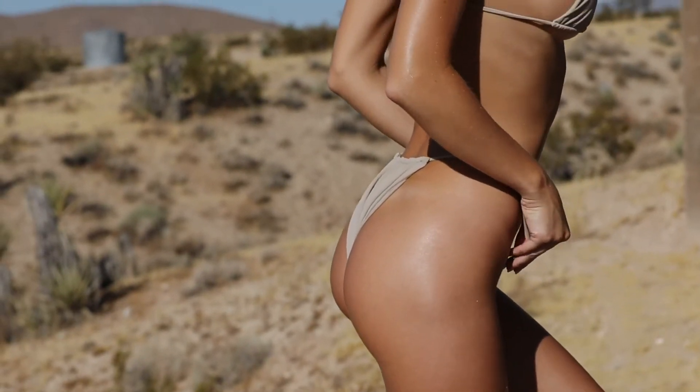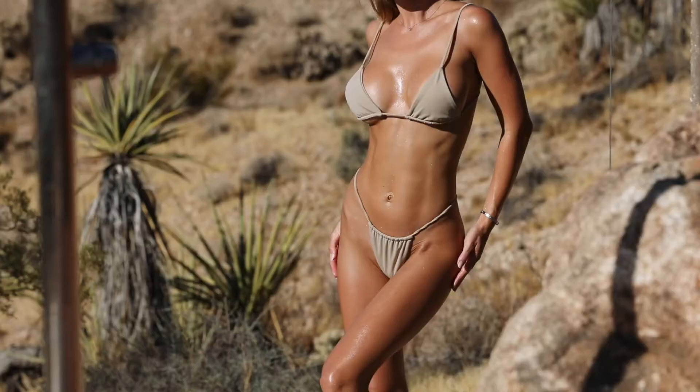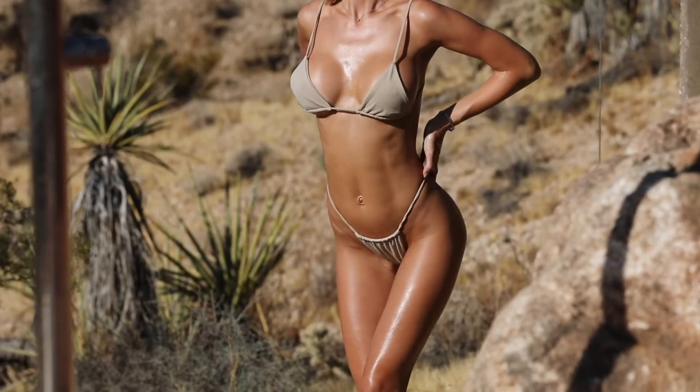I really like the location we chose to shoot this piece. It perfectly fits the desert.